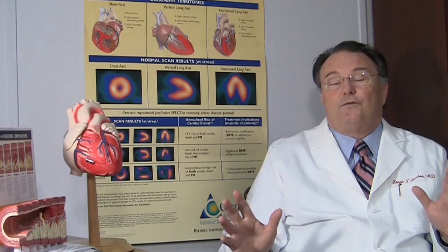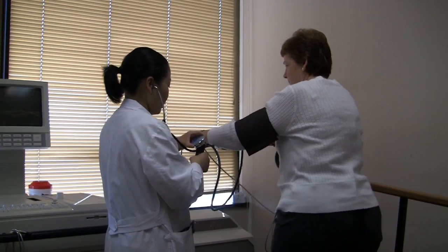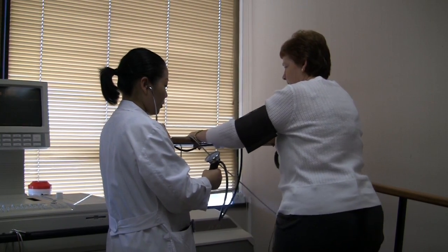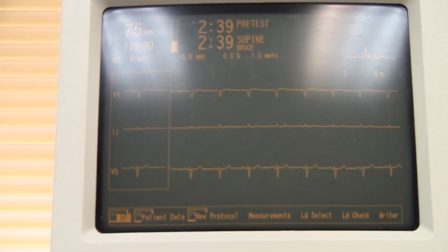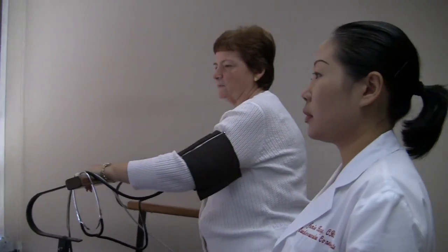The first test I'd like to talk about is our exercise stress test, or the routine exercise ECG stress test. This is the oldest test — we've been using it for 40 years — where we exercise the patient on the treadmill, watch their electrocardiogram when they exercise, and look for changes specifically in what's called the ST segments to see if there's a suggestion of narrowing of the arteries. Usually you have to have narrowing of the arteries of at least 50% of the lumen before we see changes.